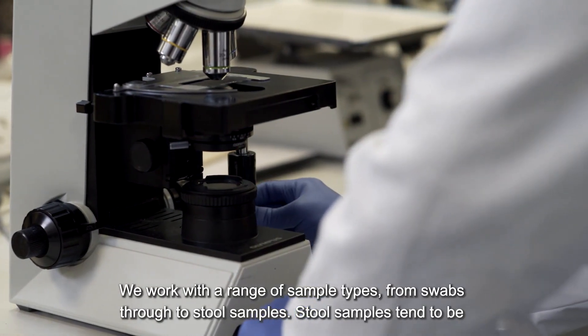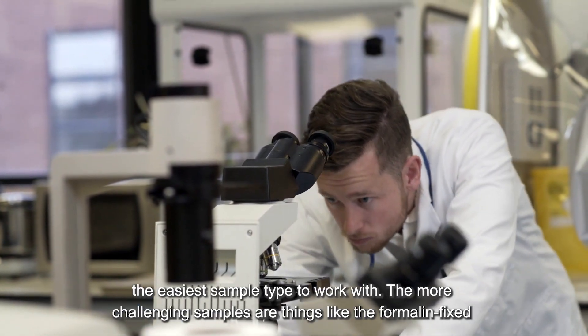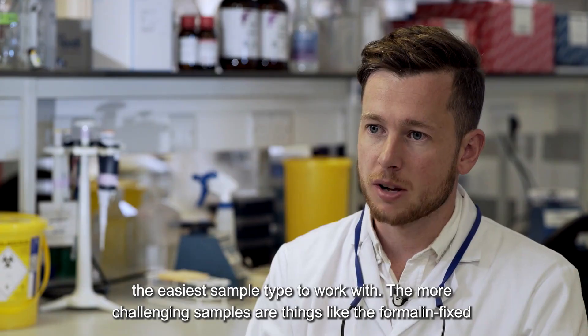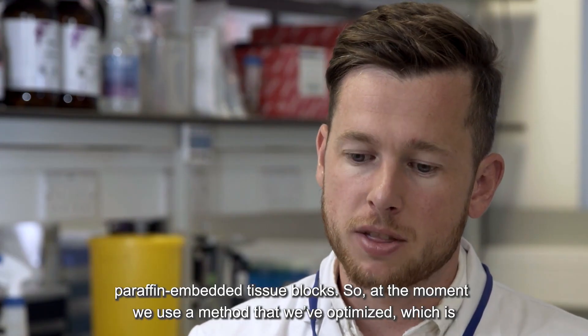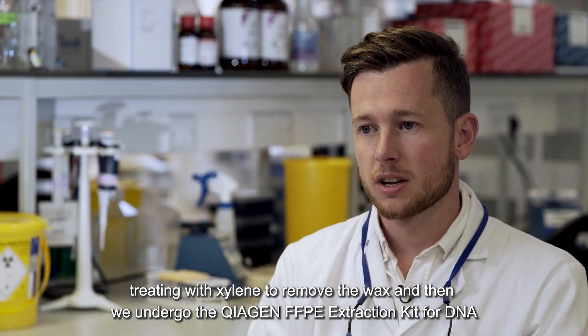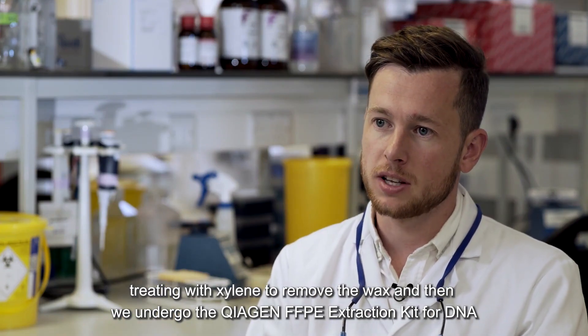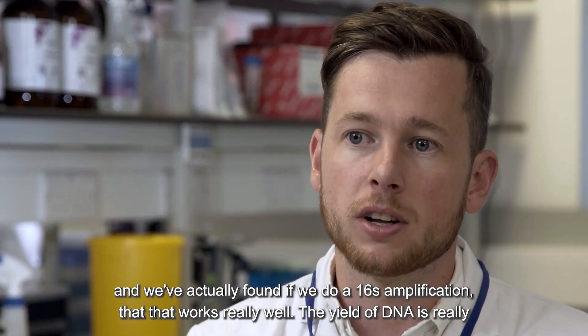We work with a range of sample types from swabs through to stool samples. Stool samples tend to be the easiest to work with. The more challenging samples are formalin-fixed paraffin-embedded tissue blocks. At the moment we use a method we've optimized, which involves treating with xylene to remove the wax, and then we use the Qiagen FFPE extraction kit for DNA.